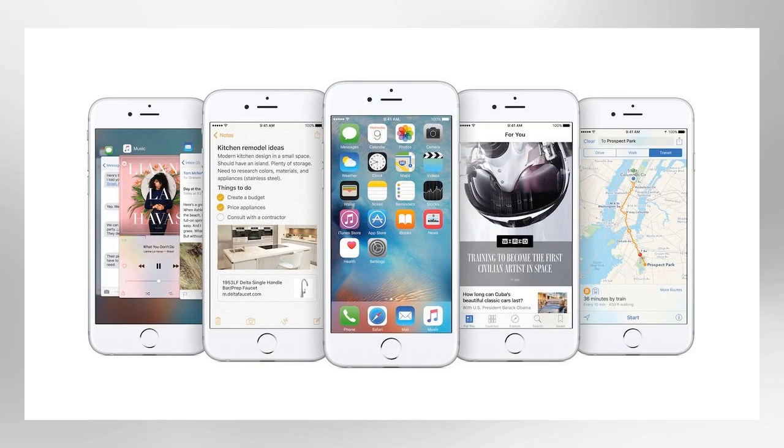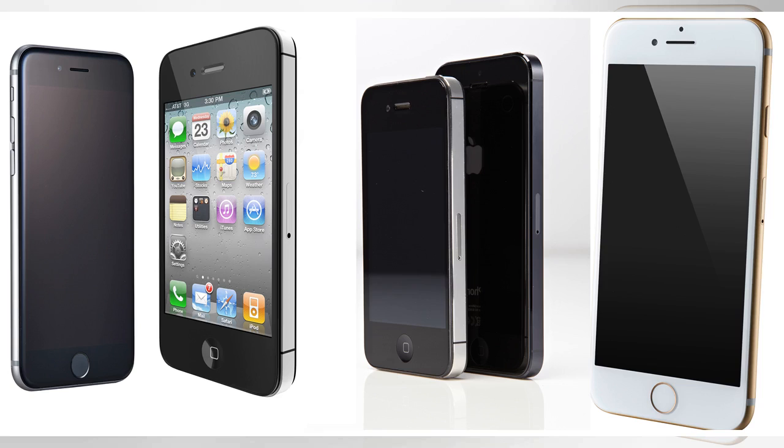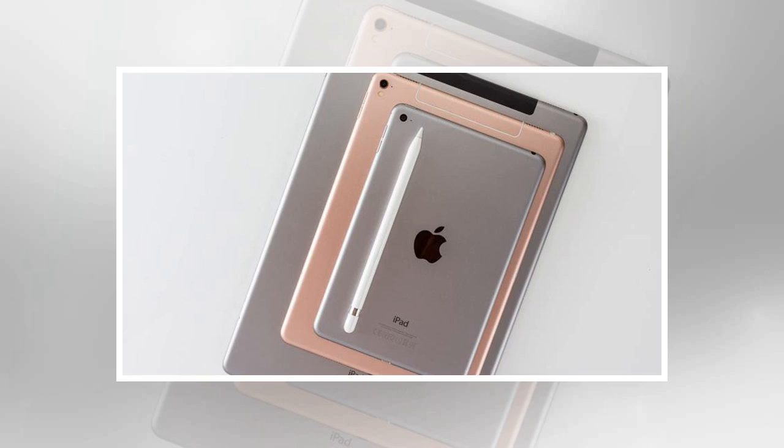Answer Q2: How many versions of the iPhone have been released as of Christmas 2017? There have been 17 by our count, but we would also allow the answer 13 if you not unreasonably think the Plus models shouldn't count as separate. The iPhone was announced in January 2007 and launched the following June.